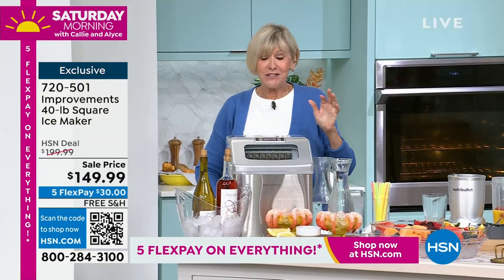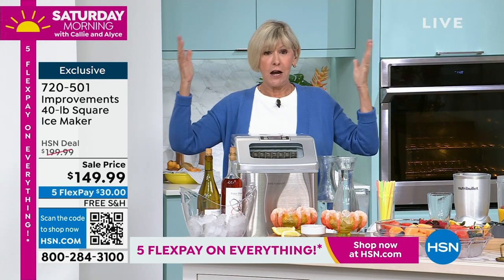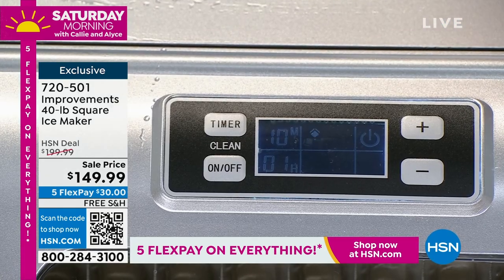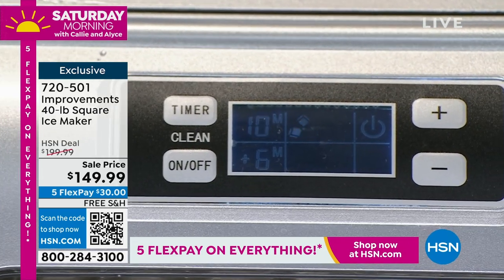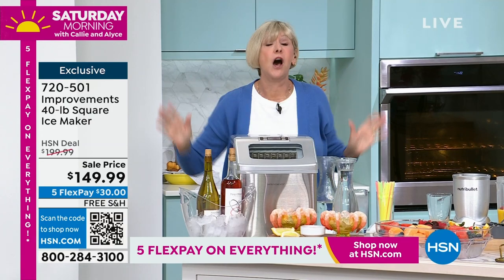It has a timer, so you're going to be able to time when you want to make your ice. And it is self-cleaning. This guy does it all. And today it is the lowest price we've ever offered for an ice maker that literally does it all — makes 40 pounds in 24 hours, restaurant-quality ice made with compressor cooling. It is unbelievable.